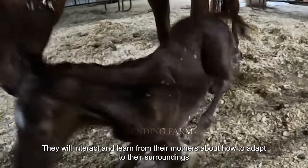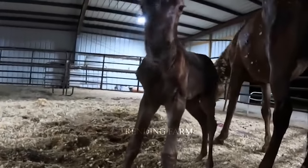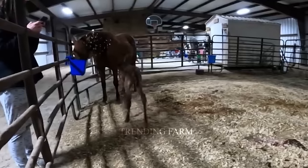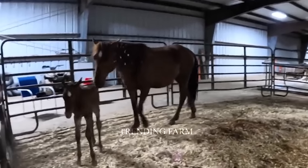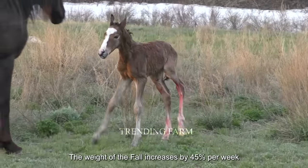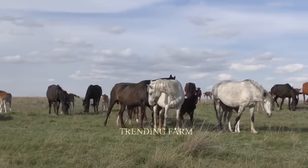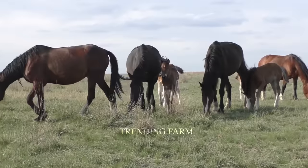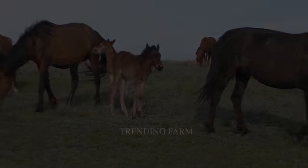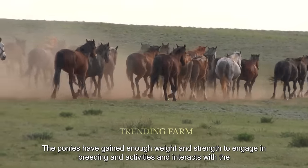In the first few days of life, foals interact and learn from their mothers about how to adapt to their surroundings. In the early stages of life, foals grow very quickly — their weight increases by four to five percent per week. After about six months, the ponies have gained enough weight and strength to engage in activities and interact with the herd.